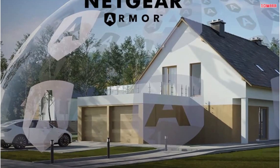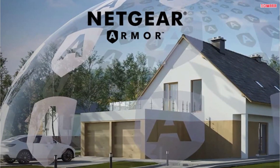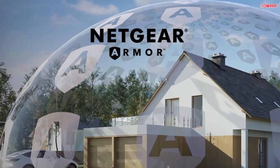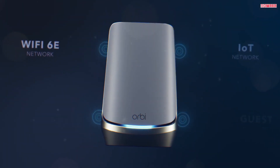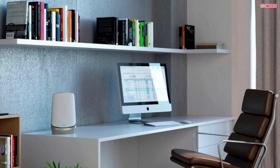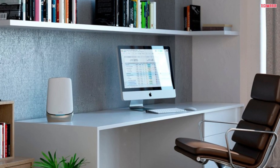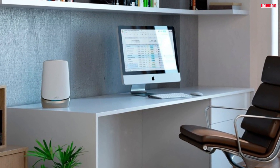Now let's talk about security. The Orbi 960 Series comes with Netgear Armor software, providing an automatic shield of security for your Wi-Fi and connected devices. Whether it's your PC, phone, camera, TV, or even your Echo, you'll enjoy real-time protection against hackers and added privacy with the VPN. Plus, with the included one-year subscription, you'll have peace of mind right out of the box.